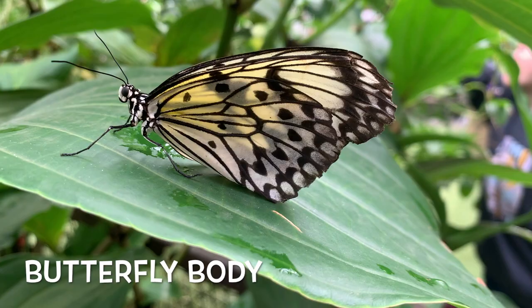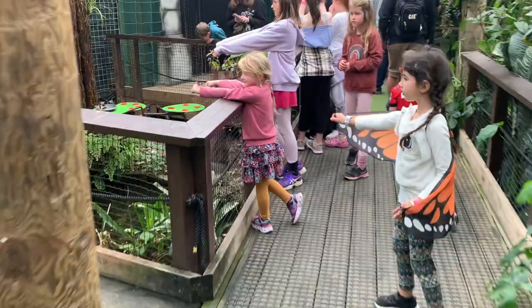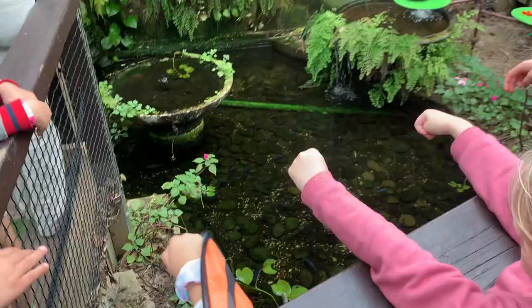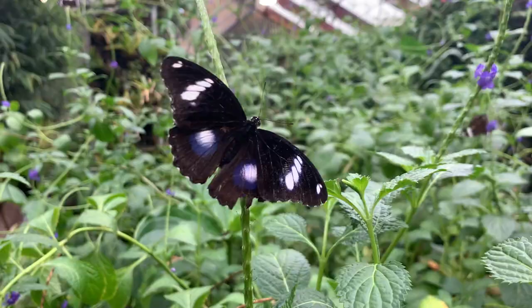Butterflies have four wings, six legs and their body has three sections, which includes the chest, tummy and head. They have eyes and antennae, which are like two stalks coming out of their heads.